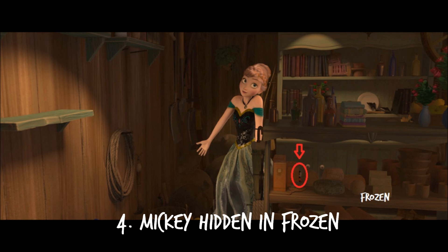Number 4: Frozen. When Anna goes into Oaken's Trading Post to buy gear to go up the mountain, a hidden Mickey doll can be seen in the shop.